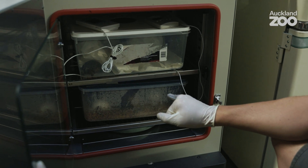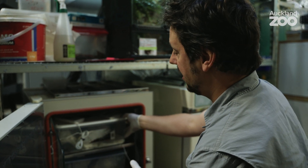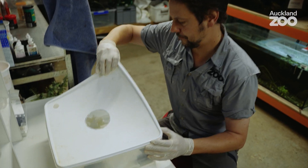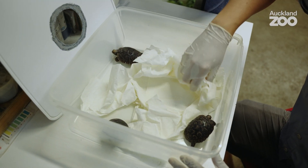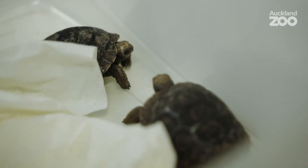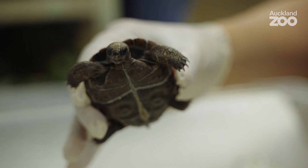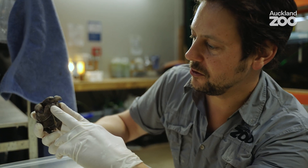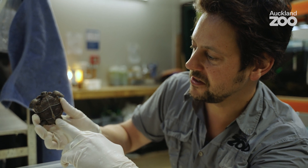These tortoises hatched about four days ago, so today we're going to make some checks, making sure their development — which continues to some extent after they hatch — is going according to plan. Here we are, three of our four, almost exact replicas of their mum and dad. It's incredible to think these guys are due to get three thousand times larger. We're looking for confirmation that they are alive, active, and reactive to the light. We're also looking crucially at the plastron, which is the underside of the animal.